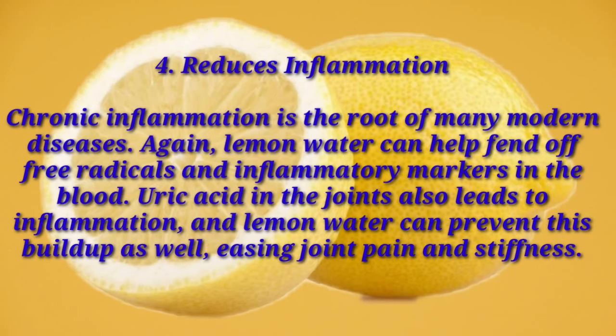Number four: reduces inflammation. Chronic inflammation is the root of many modern diseases. Lemon water can help fend off free radicals and inflammatory markers in the blood. Uric acid in the joints also leads to inflammation, and lemon water can prevent this build-up as well, easing joint pain and stiffness.